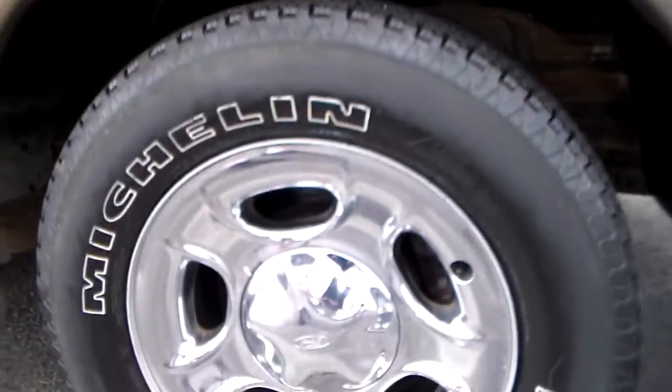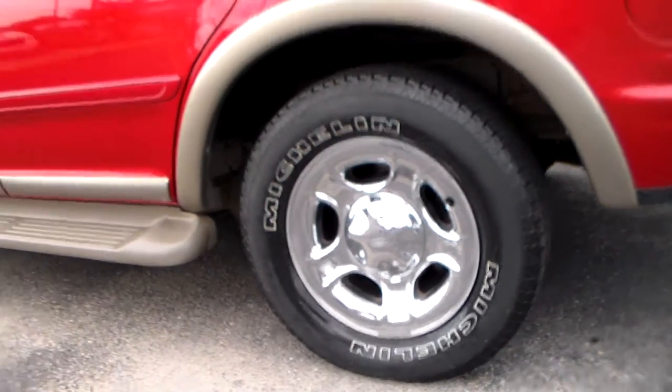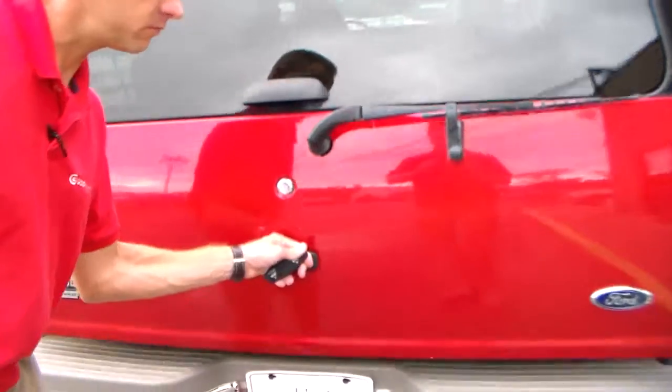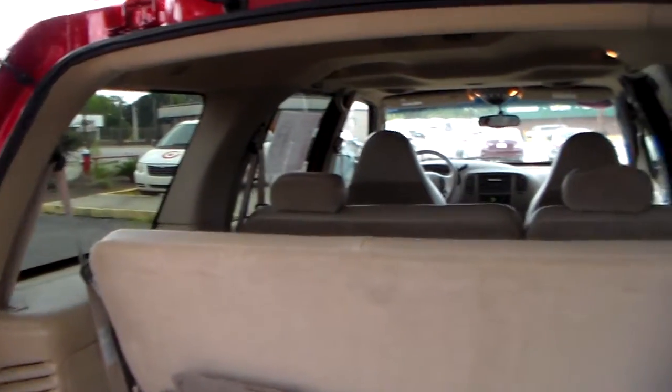It looks about as good as it did in '02. Beautiful red paint, factory format still intact.